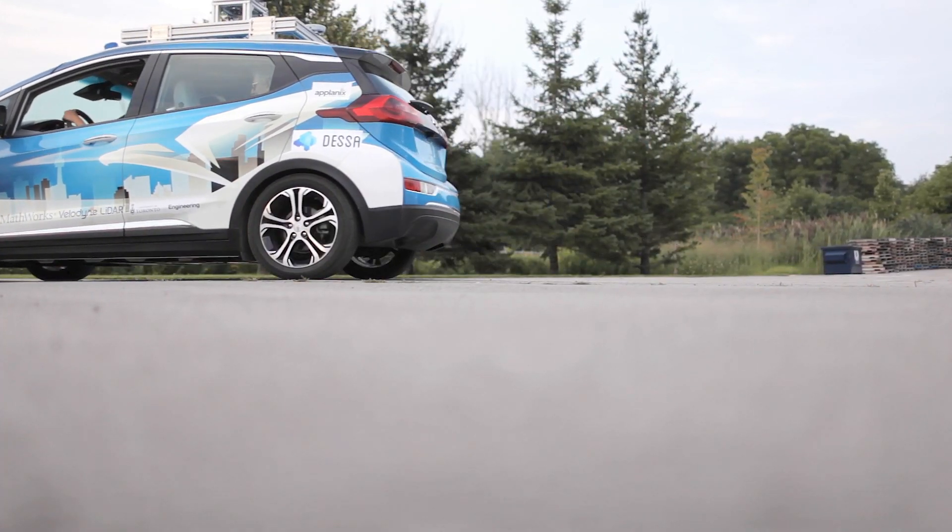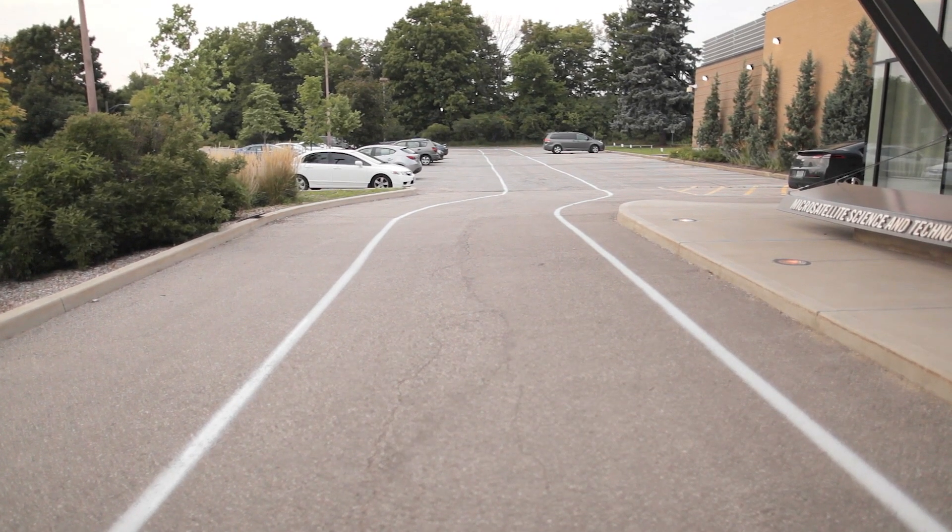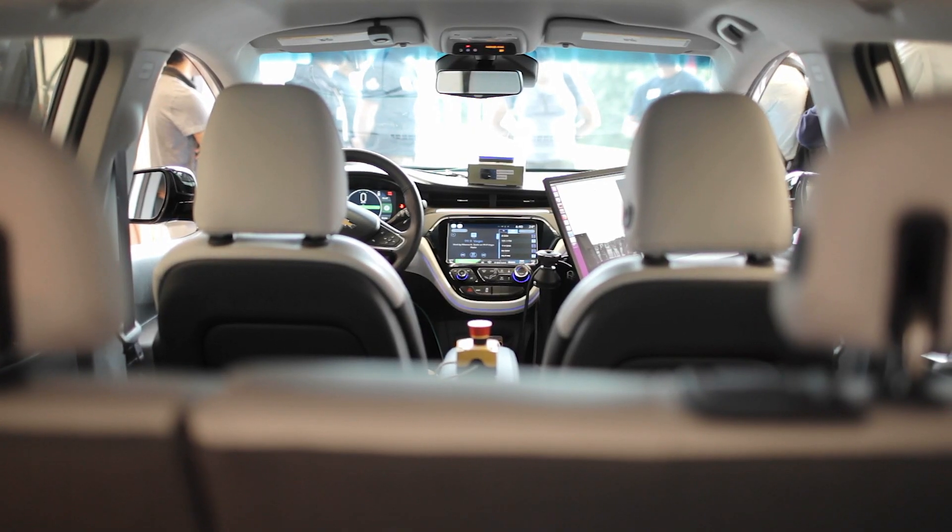The Autodrive Challenge is a three-year undergraduate and graduate competition where eight universities in North America are participating to build a level four autonomous vehicle and complete a set of challenges over the course of three years. It's sort of the first of its kind for student teams in terms of putting together a self-driving car for real-world scenarios.